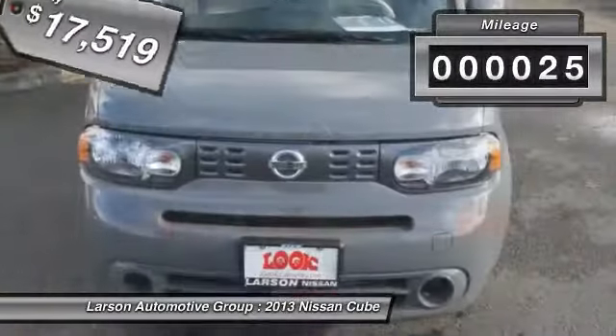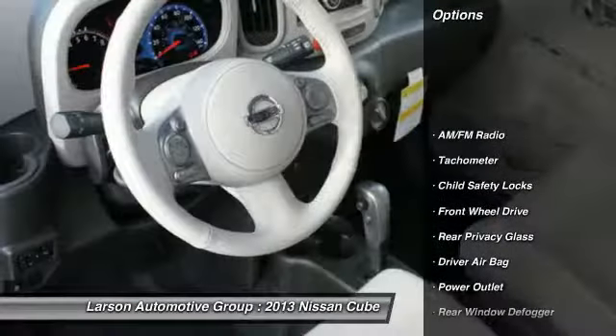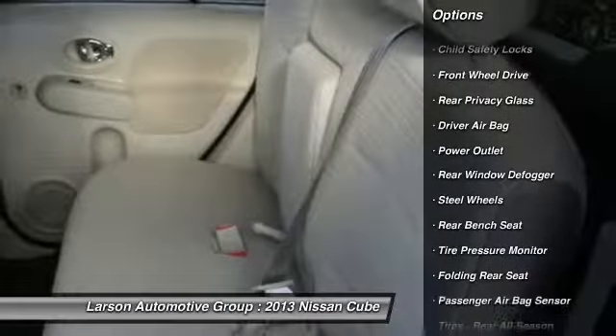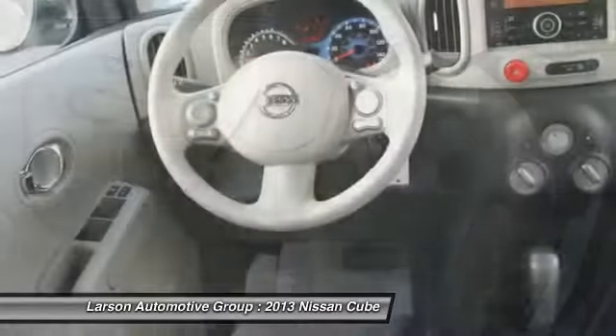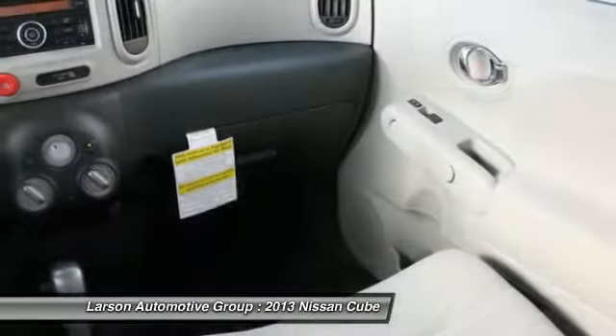This vehicle has less than 100 miles. Here are some of this vehicle's great options: anti-lock braking system, traction control, airbags, air conditioning, driver airbag, power steering, adjustable steering wheel, air conditioning front, keyless entry, cruise control.